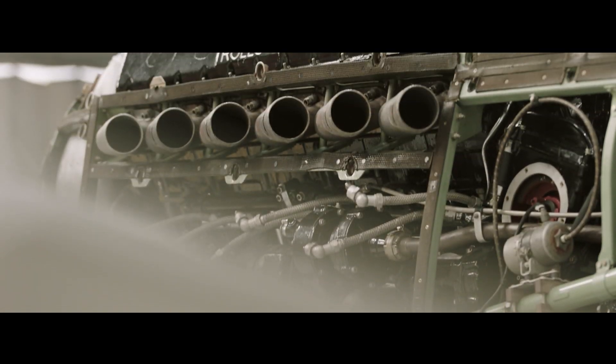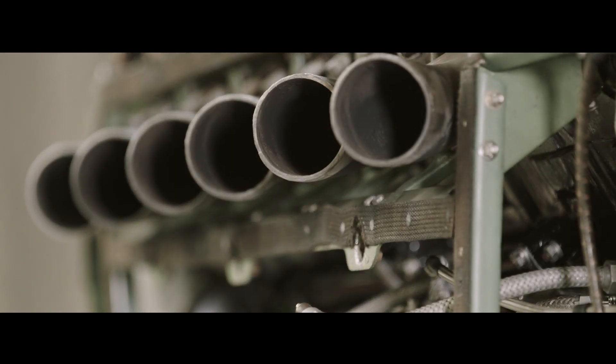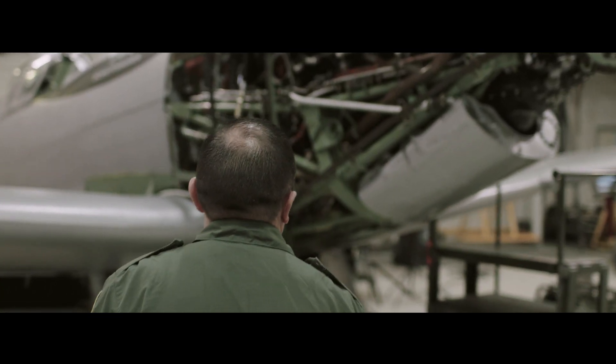Sometimes when you start the engine, especially when it's hot, you will get flames coming out of the exhaust. There's a misconception that the Spitfire is called the Spitfire because it literally throws flames out of the exhaust, which is really quite spectacular.